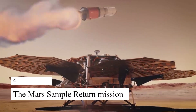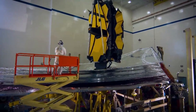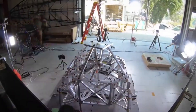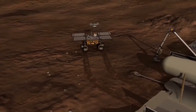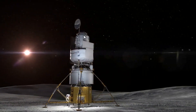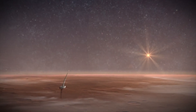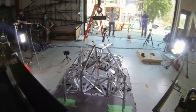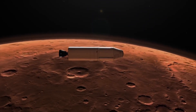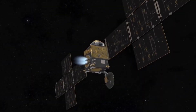4. The Mars Sample Return Mission. Mars is the most Earth-like planet in our solar system, and scientists believe that it may have once had conditions that were favorable for life. The Mars Sample Return Mission is a joint mission with the European Space Agency to collect samples from Mars and return them to Earth for study. The mission will use a rover to collect samples, which will be stored in a small rocket that will launch from the surface of Mars and rendezvous with an